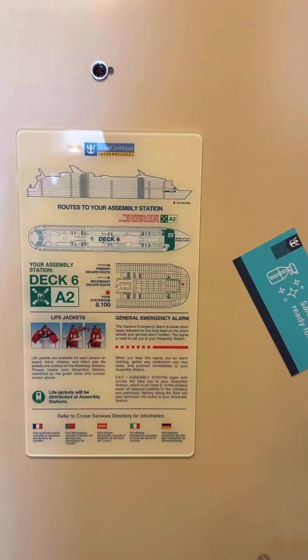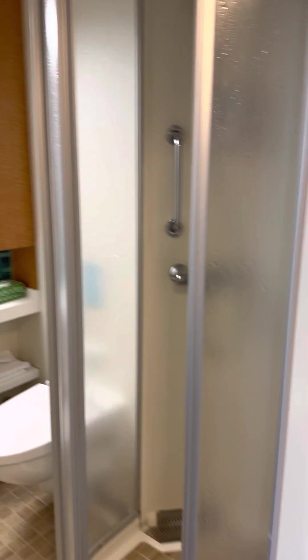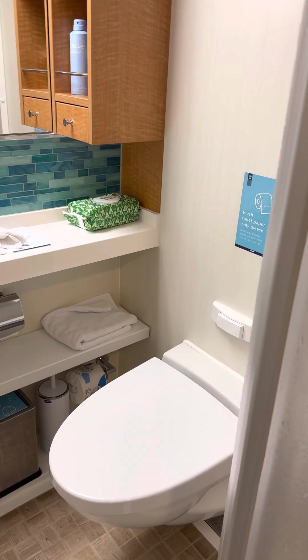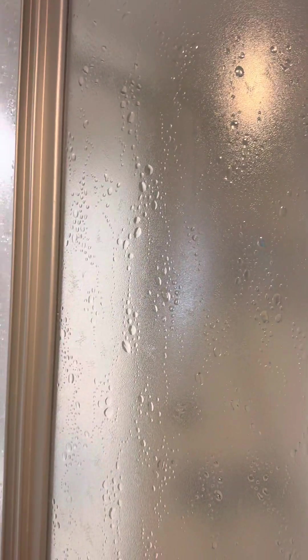Here we'll start with our door placard that tells you where your muster station is. We're back up here and you can find the bathroom. You have your sink, your storage space on the side, and you do have your commode. You do have your shower with these doors that do pull around. This will be different from ships that we've been on before.